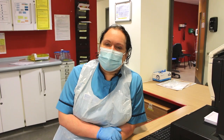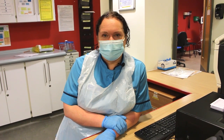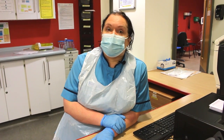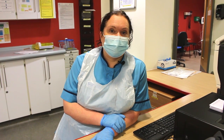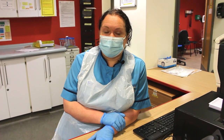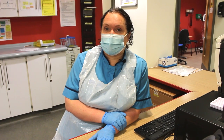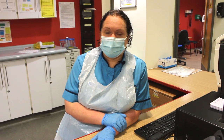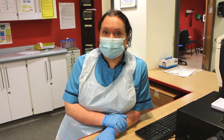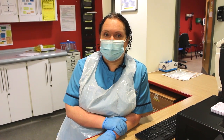Just before I go, it's useful to highlight the conditions that we can't see in the minor injury unit. These conditions include chest pain, shortness of breath, if you've had a history of collapse, abdominal pains, or if you've had an allergic reaction. These conditions are best dealt with in other services, and as I've said, the triage nurse will make this assessment and redirect you to where you can be seen appropriately.